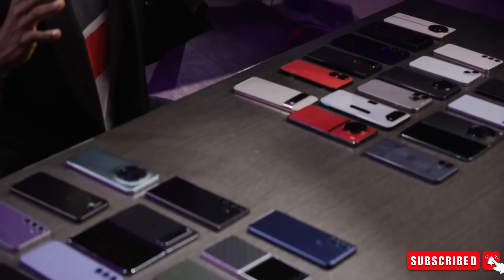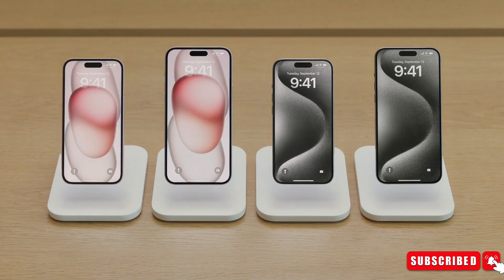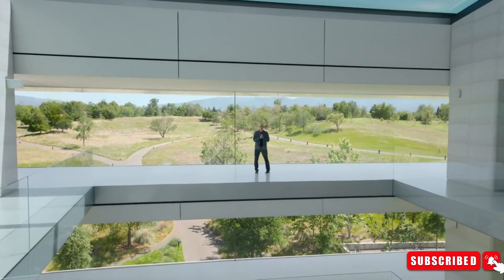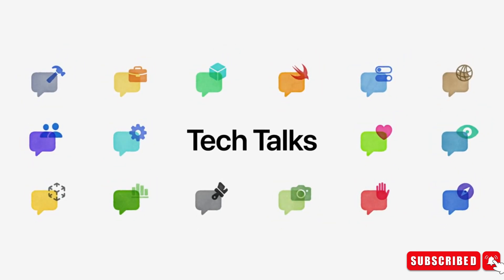After the grand launch of the most talked-about flagships, the highlight is shifting towards the upcoming launches of Apple products. The launch of Apple products is still far away, and the internet is already flooded with numerous leaks.